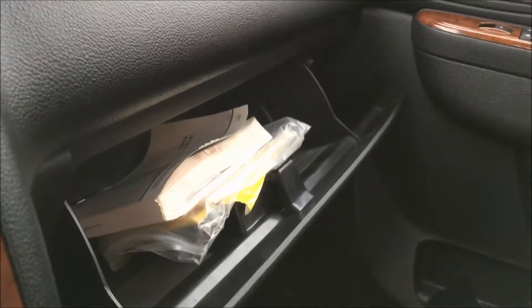Inside the center console we have your USB port and another 12-volt DC outlet. If you do need to lock up your valuables, this vehicle comes with a lockable spacious glove box.